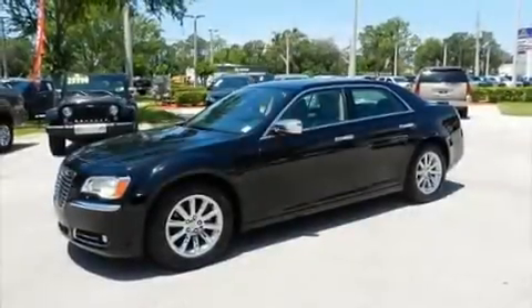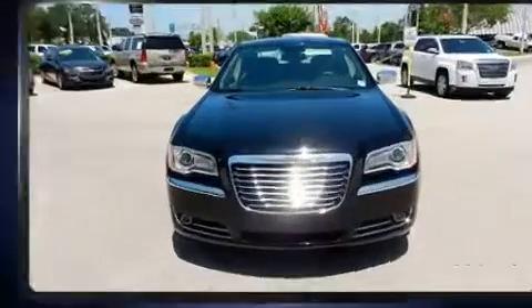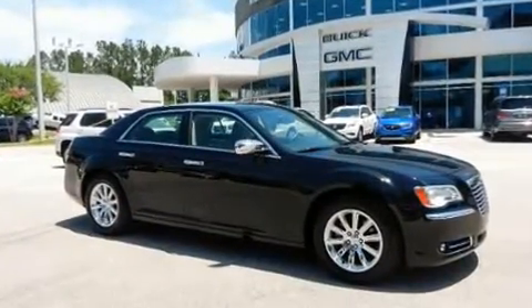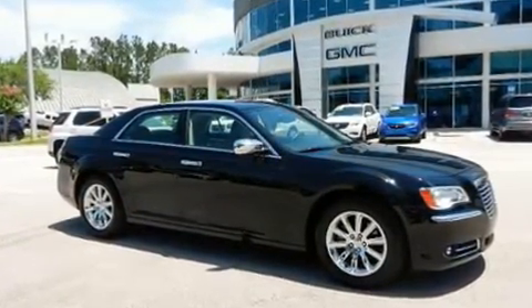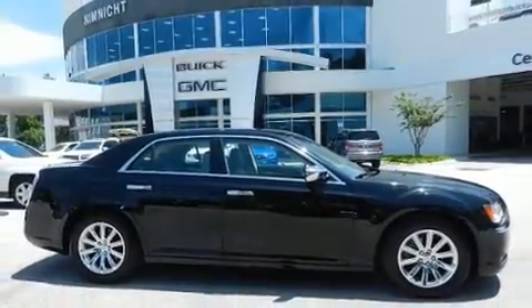Get excited about the 2014 Chrysler 300. With less than 30,000 miles on the odometer, this four-door sedan prioritizes comfort, safety, and convenience. It features an automatic transmission, rear-wheel drive, and a refined six-cylinder engine.